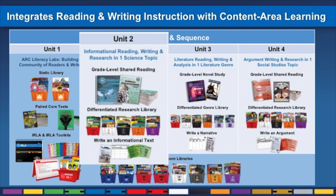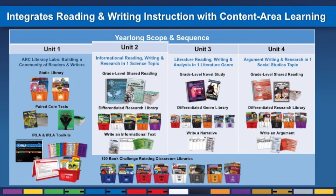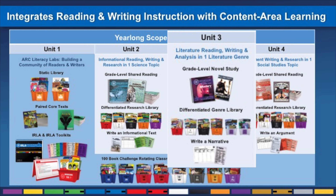In Unit 2, students study science topics like animal adaptations or space while becoming experts in reading and writing informational text. In Unit 3, students study a literary genre like science fiction or traditional tales while constructing narratives in that same genre.